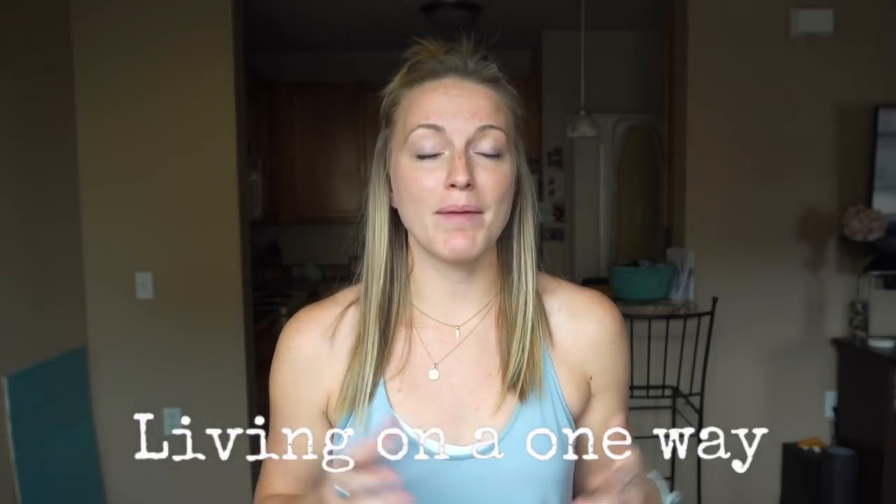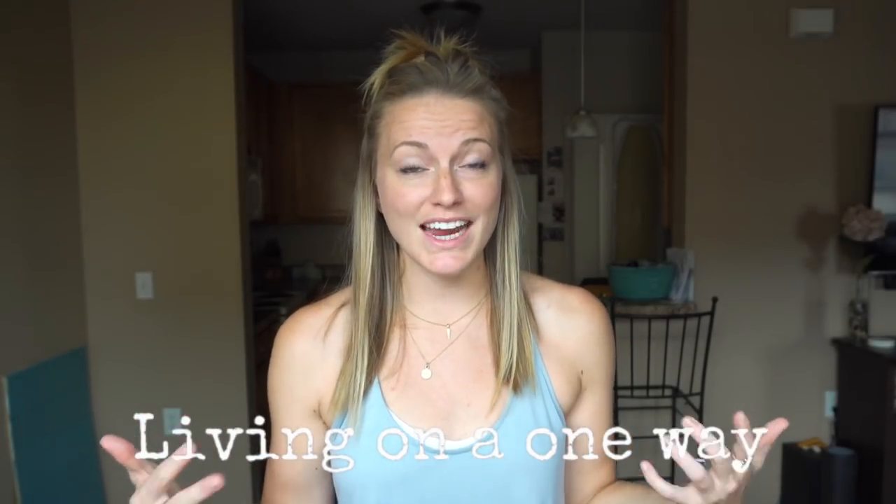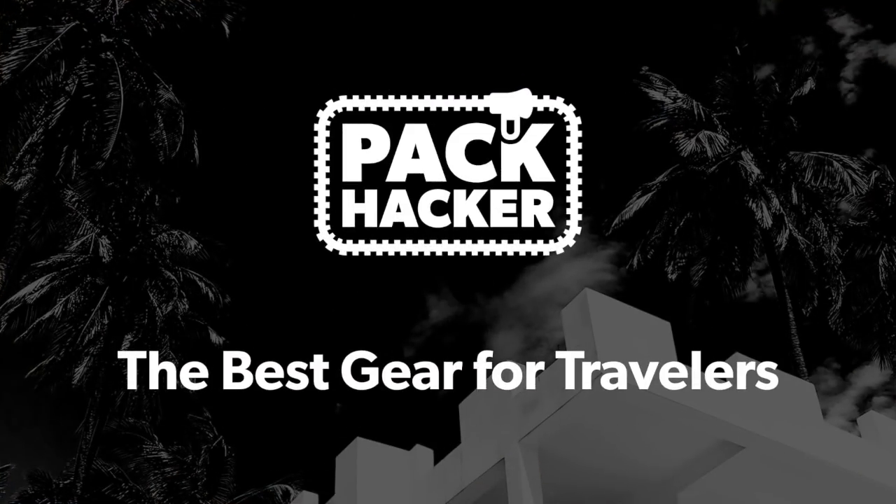Hi everybody, my name is Shayla with Living on a One Way and I make these videos every Wednesday. This Wednesday I'm partnering with Pack Hackers to tell you the essentials that I need to pack. Pack Hackers is a review site that reviews different products for travelers — definitely go check them out if you are looking at buying some new gear. They asked me two questions: what are the top essentials that I need to travel with, and what are some travel hacks that I have.